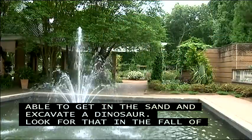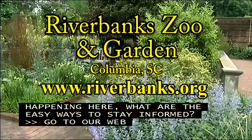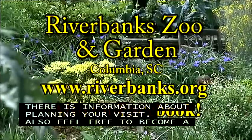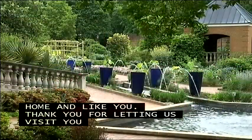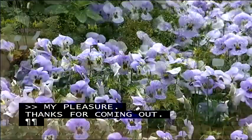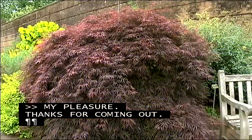To keep up with exciting things happening at Riverbanks, visit the website at riverbanks.org for information on planning your visit and other events. You can also become a fan of the Riverbanks Zoo Facebook page for lots of good information. Amanda thanks Andy for letting them come and visit today.